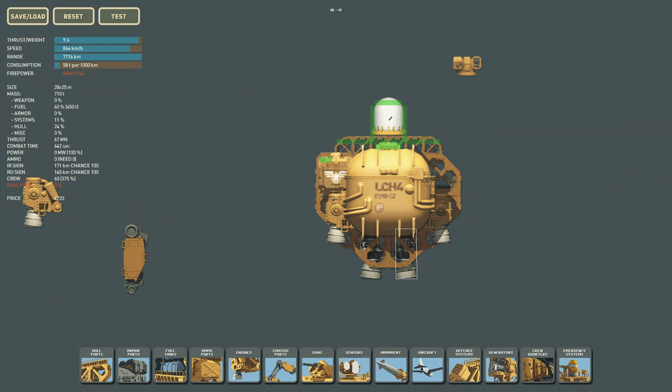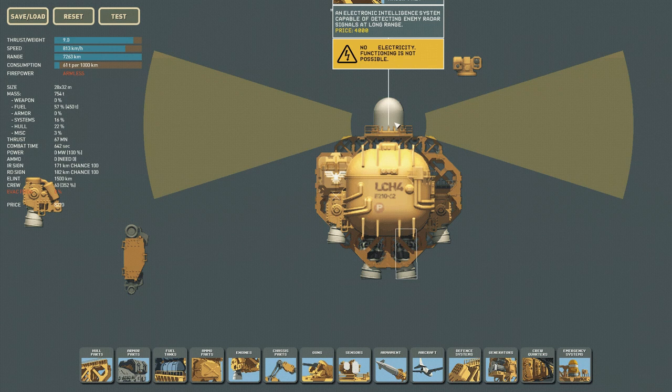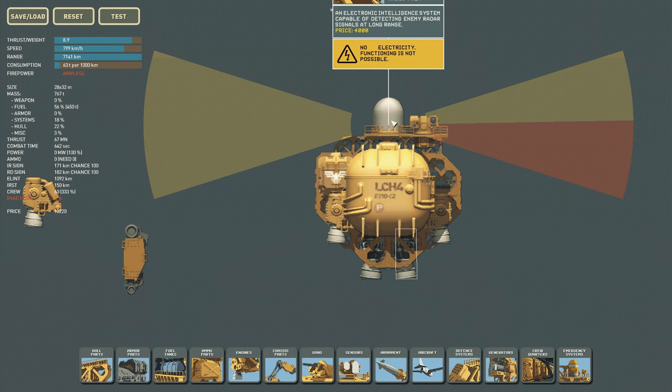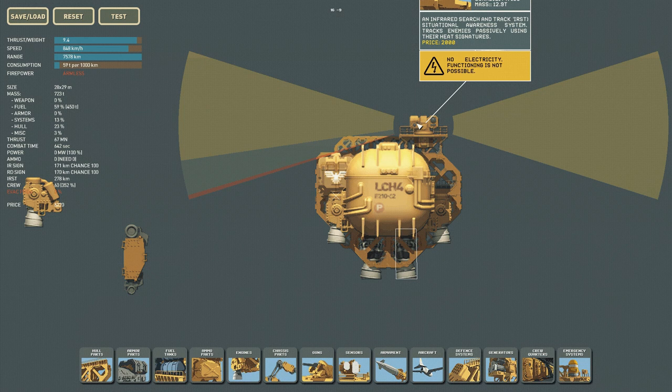Now I can put the MP404 here. This little bit of armor is partially interfering with its scan range — we've got 1,500 kilometers of ELINT on this. I want to make sure it isn't obstructed as much as possible. If I place the IRST tracker next to it, they block each other's sensors, and we drop to only 1,092 kilometers of range — we've lost over 400 kilometers just by putting them next to each other.